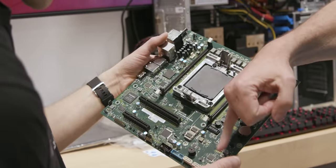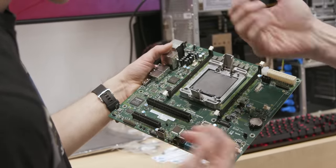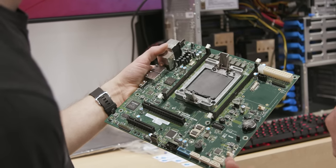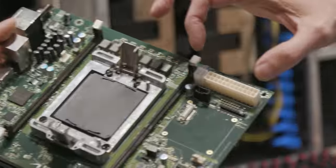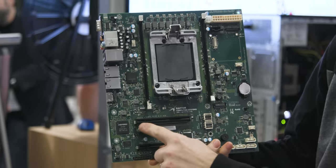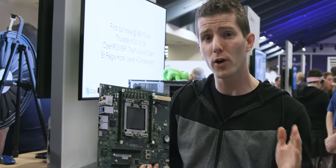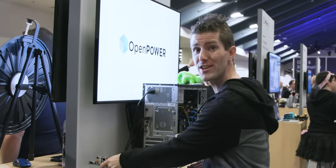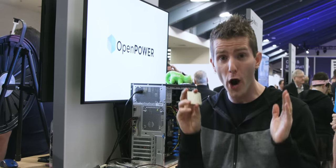This might not look unusual at all — we've got what looks like a motherboard and a workstation or something — but what you're looking at here contains tech that at this time is simply not available from the CPU companies that most consumers would think of. PCI Express Gen 4, right here. These systems are running CPUs based on IBM's Power 9 architecture.